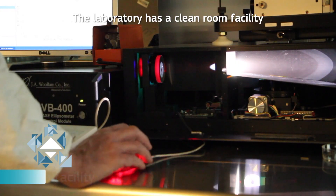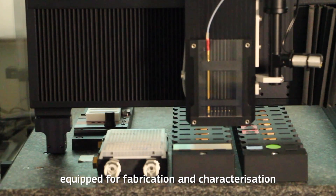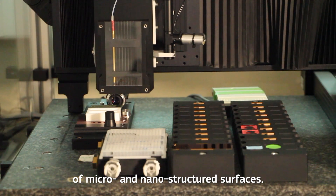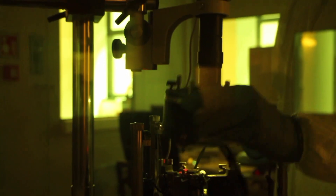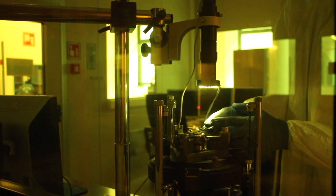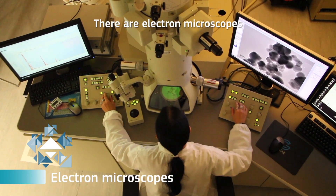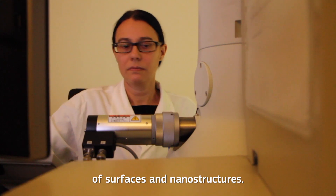The Laboratory has a clean room facility equipped for fabrication and characterization of micro and nanostructured surfaces. There are also electron microscopes for high resolution imaging of surfaces and nanostructures.